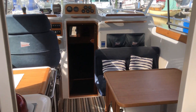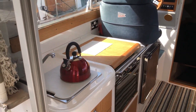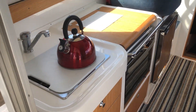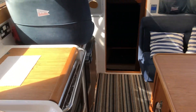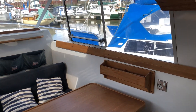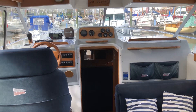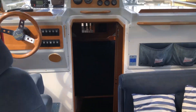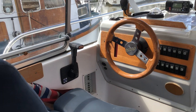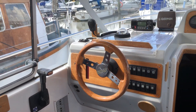The interior is very light and airy. Galley with cooker and fridge. Hot and cold water. Table. Fitted carpets. It also has a bow thruster fitted.